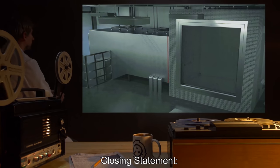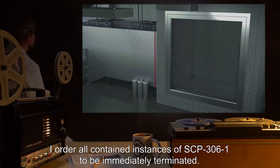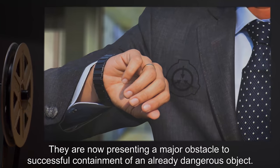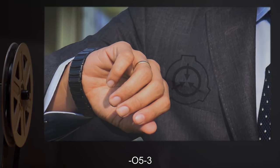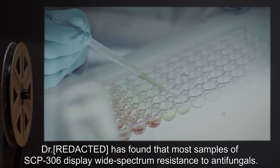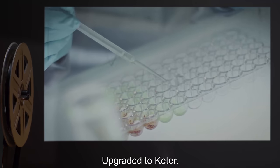Closing statement: Due to the information revealed in the incident, I order all contained instances of SCP-306-1 to be immediately terminated. They are now presenting a major obstacle to successful containment of an already dangerous object. — O5-3. Addendum 5: Dr. [REDACTED] has found that most samples of SCP-306 display wide-spectrum resistance to antifungals. Upgraded to Keter.